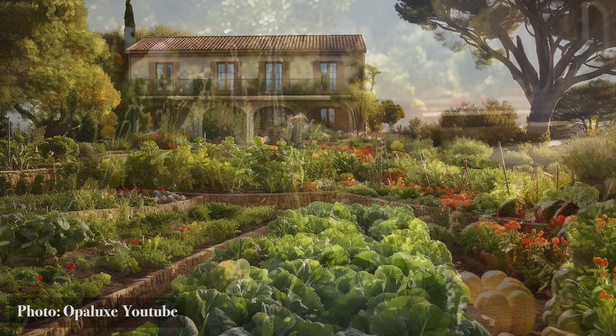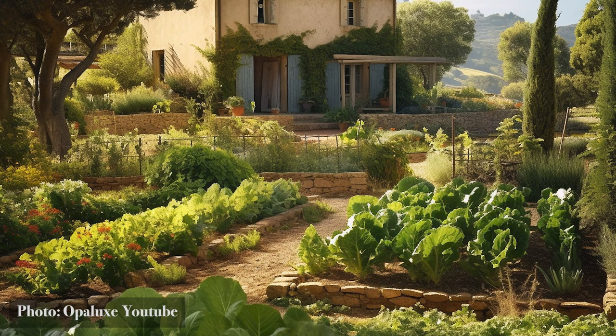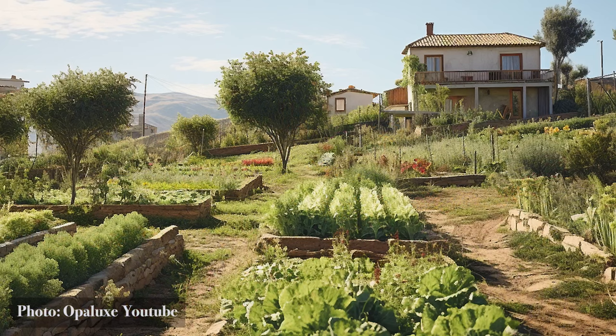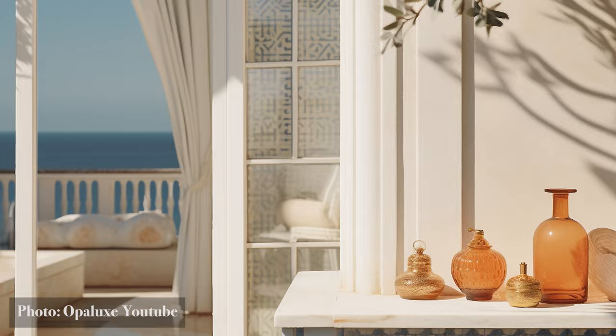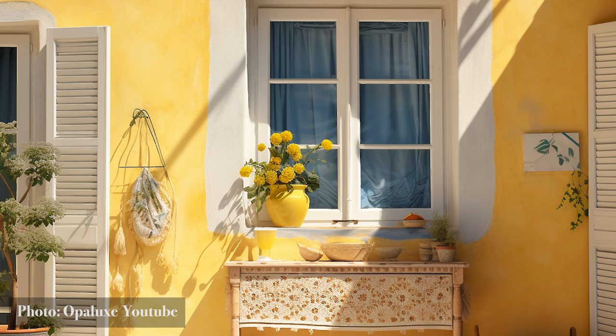And sustainability here is not a solitary endeavor — communities come together, sharing resources, knowledge, and responsibilities. Children with hands deep in soil learn the magic of composting, understanding early the delicate dance of giving back to nature. In design, tradition waltzes with innovation — age-old sunscreens find companions in modern insulation. Ancient cooling techniques are reimagined in contemporary layouts, and every nook and corner is orchestrated to harness nature's ventilation, minimizing the need for artificial intervention.